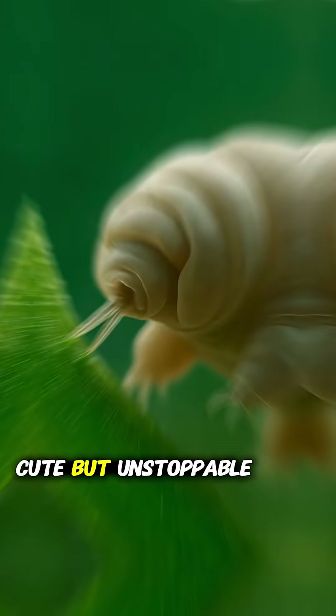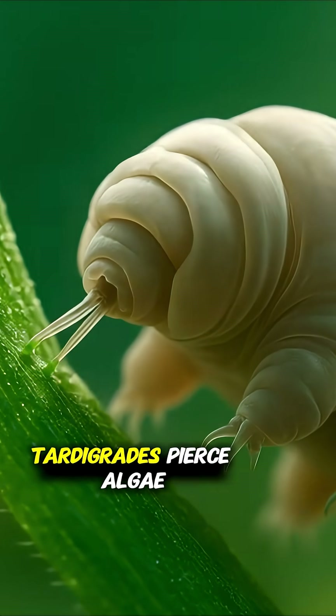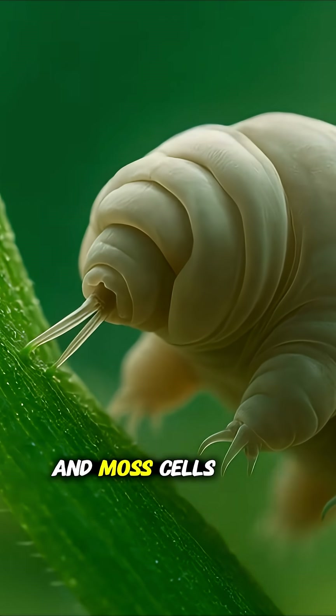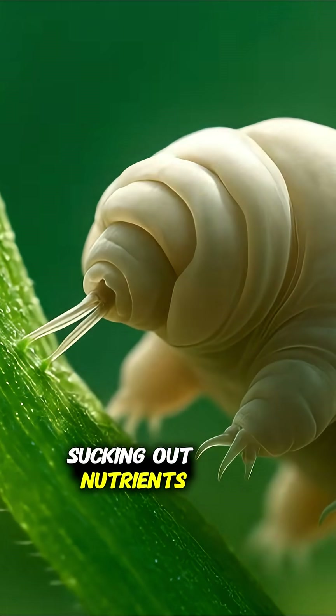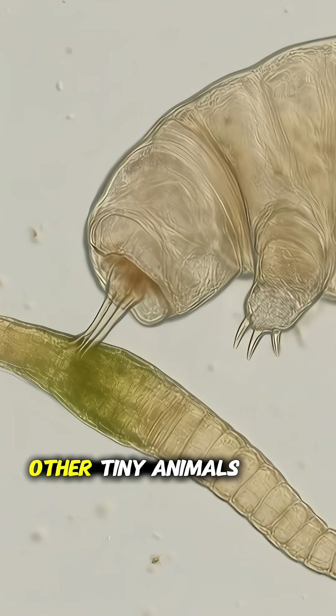Cute, but unstoppable. With tiny needle-like stylets, tardigrades pierce algae and moss cells, sucking out nutrients like microscopic vampires. Some even hunt other tiny animals.